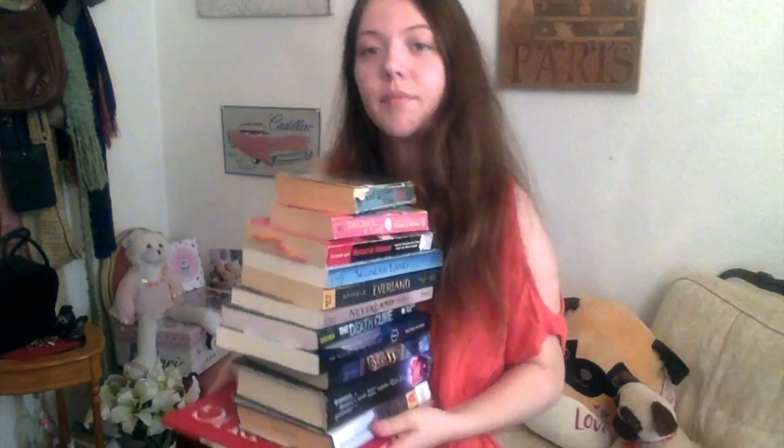My newest coffee cup says 'Happiness is a cup of coffee and a really good book.' It made me think more of a book about writing, so I'm pairing it with 'Manuscript Makeover' by Elizabeth Lyon. It's my favorite book on writing tips and advice so far — that's why I picked it for this mug, even though the colors don't match.